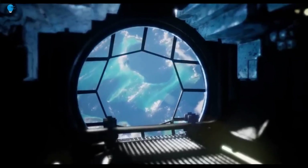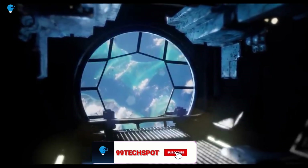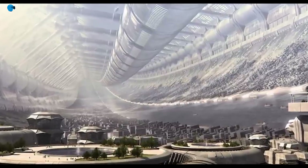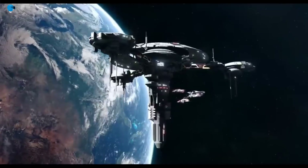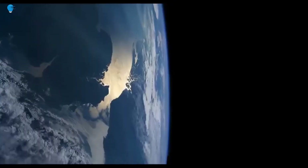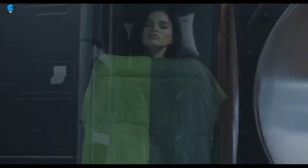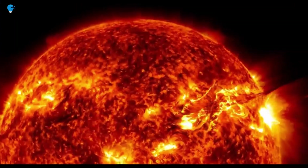The Von Braun Station is a rotating station to be built in Earth orbit, planned to have a total population of 400 people, including over 100 crew. Construction is supposed to start in 2025 and be complete by 2027. The station is named after Werner Von Braun, the German-American aerospace engineer who led development of the V-2 rockets, later served as director of the Marshall Space Flight Center, and was chief architect of the Saturn V super heavy-lift launch vehicle that propelled the Apollo spacecraft to the moon.